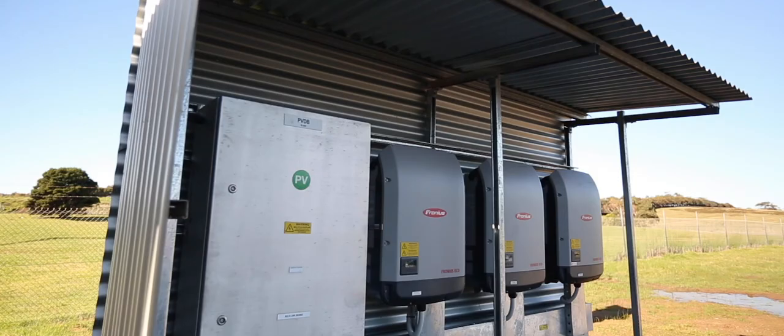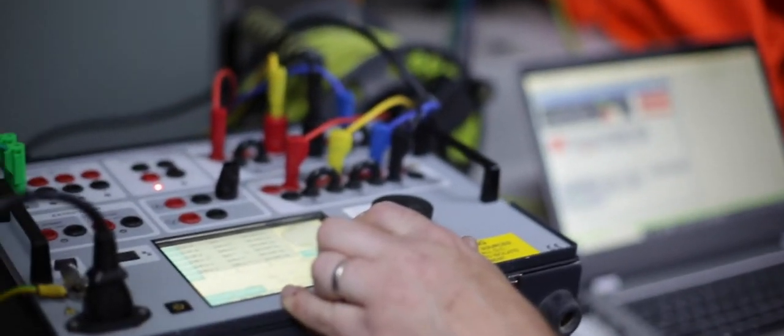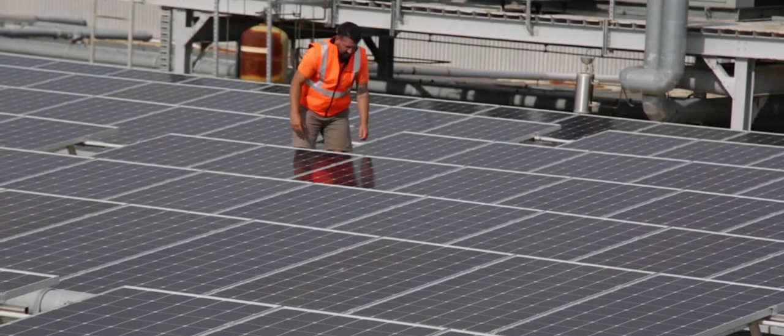The monitoring is done through the Fronius Austrian-made inverters, and the maintenance consists of six-monthly visits back to the site where we check the electrical connections, we check the structural aspects, and we also check the cleanliness of the panels.